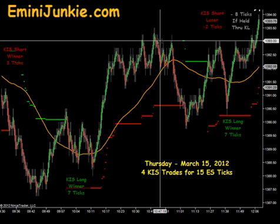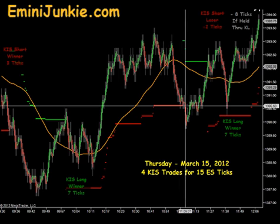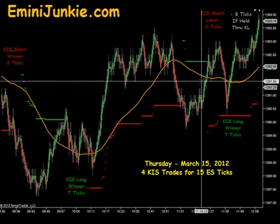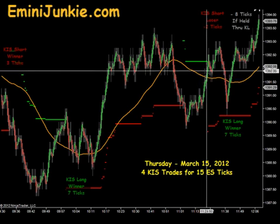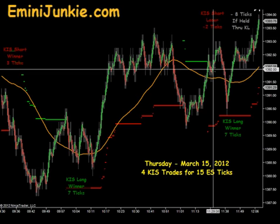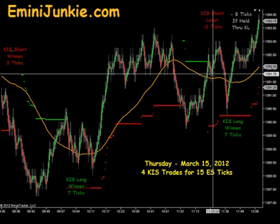Then we had an interesting little bit of back and forth that happened after 11 o'clock. We came down through the moving average and ended up with a signal to get short, and that signal just immediately was working against us. In fact, while in that short, we had a signal to get long. So in the room we were actually able to get out of that for a break even or actually a couple ticks in our favor.